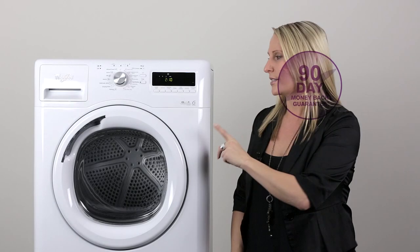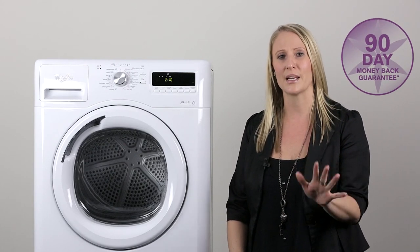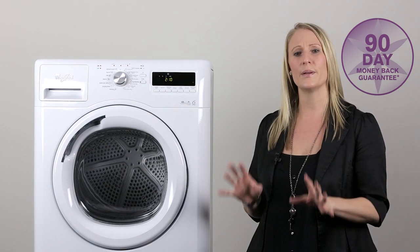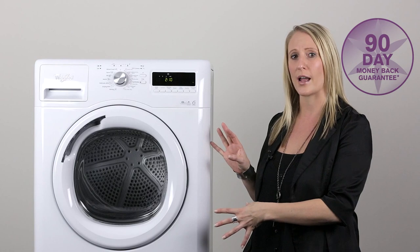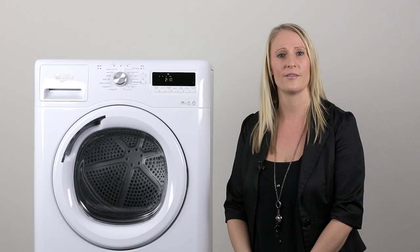Now, don't forget — the Stellar Dryer is backed by Whirlpool's exclusive 90-day money-back guarantee, just like the Stellar washer. Experience the difference with Whirlpool's premium European washer and dryer, guaranteeing superior wash and dry results every time.